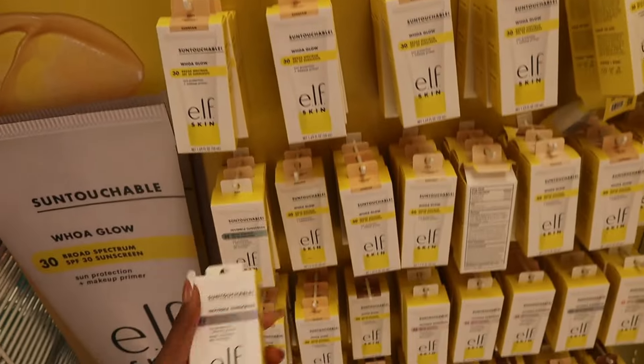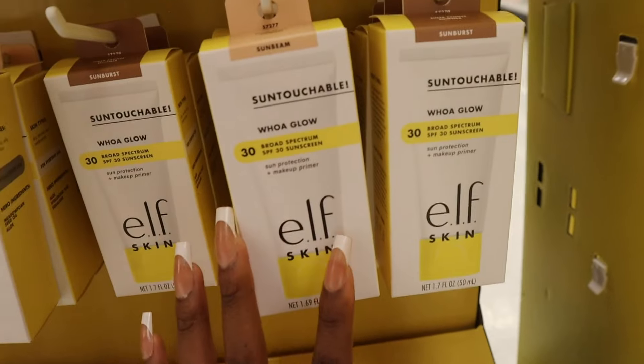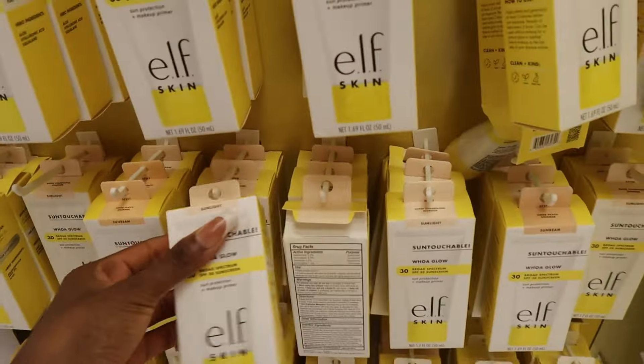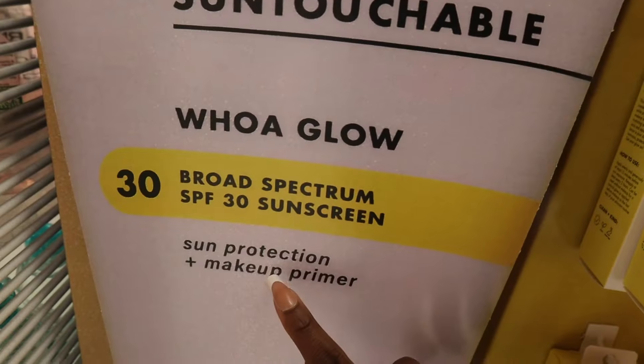They have Sun Touchable — the invisible one that anyone can wear, SPF 35. But they also have different tints, darker ones. All the tinted ones have a sheer bronze shimmer — sunburst, sunbeam, and sunlight. I think they only have three shades. Here's how big it is — this is the packaging, and this works for sun protection and as a makeup primer.